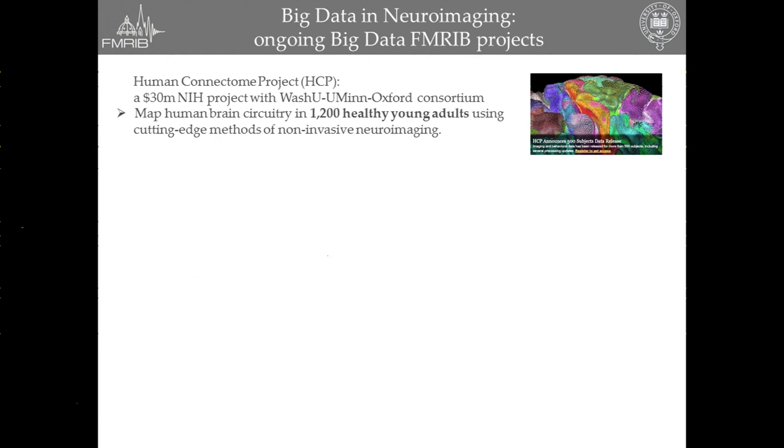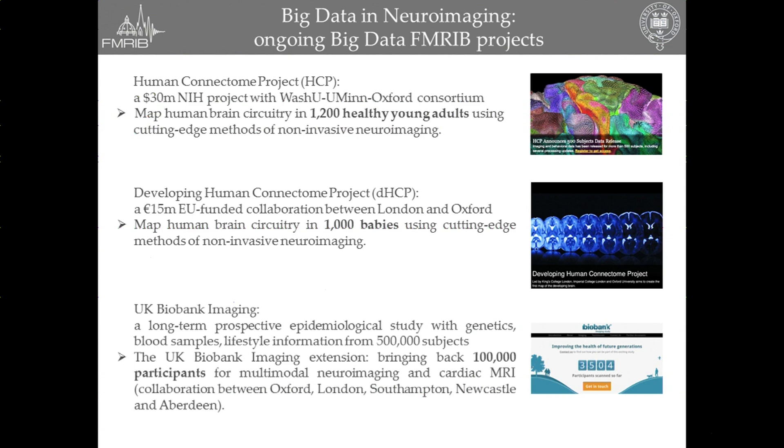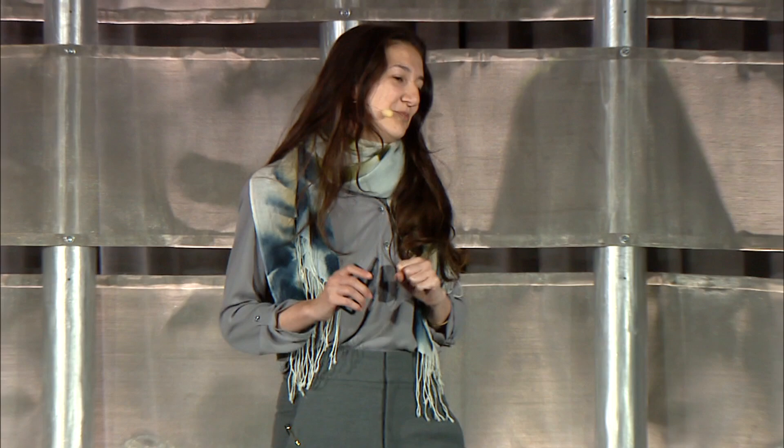Then we also have the developing HCP, which is a European-funded endeavor looking at doing exactly the same thing in 1,000 babies. And finally, there's the fantastic endeavor of the UK Biobank, which is an epidemiological study looking at bringing back 100,000 participants for multimodal brain and cardiac MRI. For the next nine minutes of this talk, I'm actually going to focus on what you can do once you've got such a big data set.